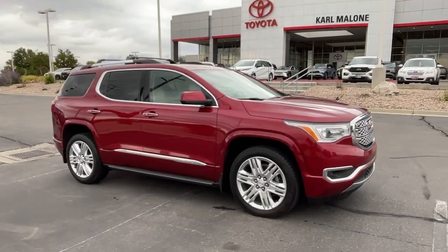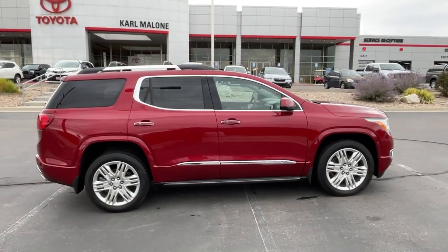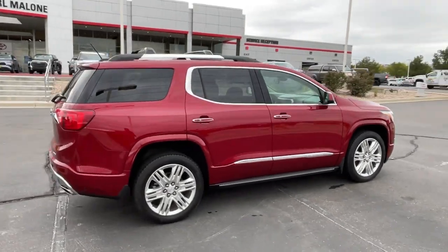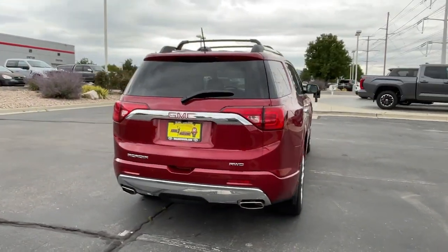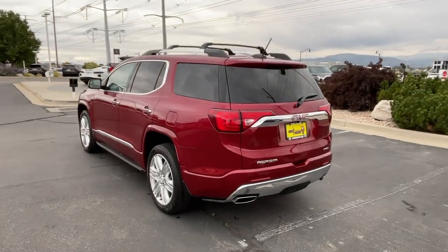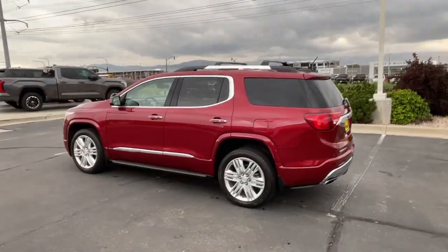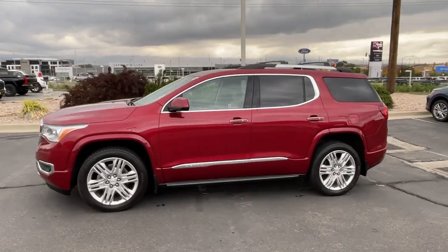You will be amazed by this 2019 GMC Acadia. With less than 60,000 miles on the odometer, this vehicle stands out from the rest. Here's a versatile Acadia that offers a roomy, attractive interior, flexible seating, intuitive infotainment, impressive safety features, and robust performance. It's perfect for your family's needs.